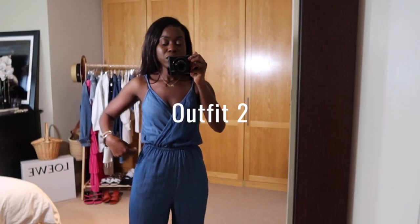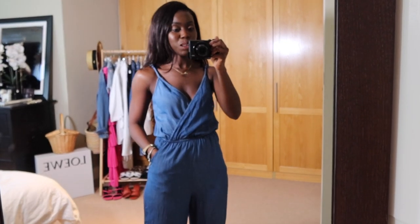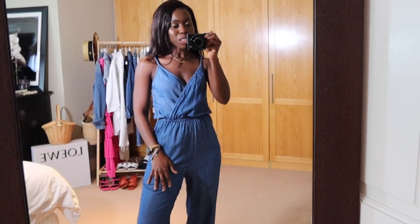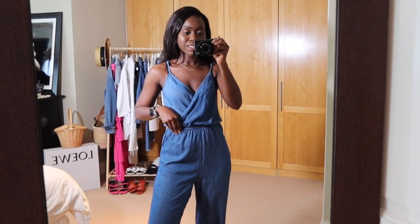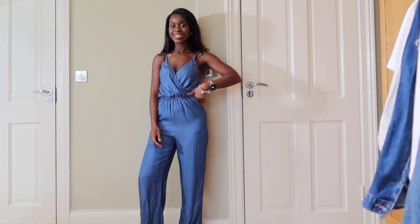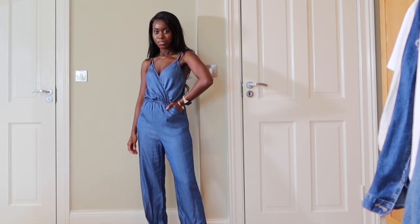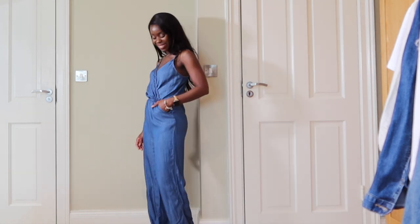Outfit number two is this jumpsuit. A jumpsuit is a very key staple to have in every closet — it's easy to wear and really nice especially for summer. This style is a cami jumpsuit; it has an elasticated waistline and a wrap mock detail. This one is from TK Maxx, and I love that it is a dark wash because it's much more appropriate to wear at night.